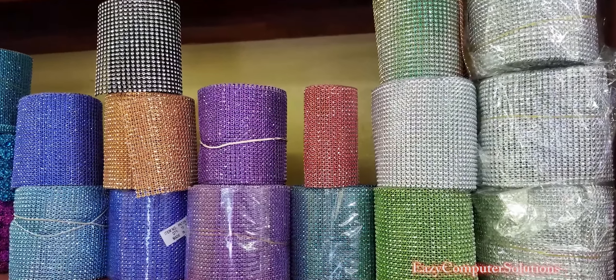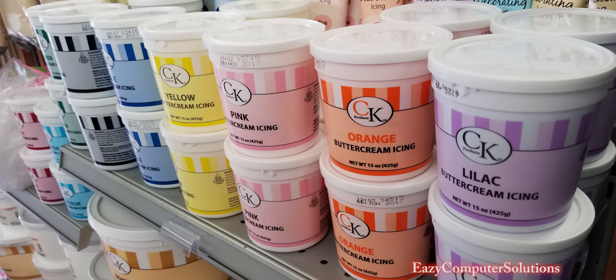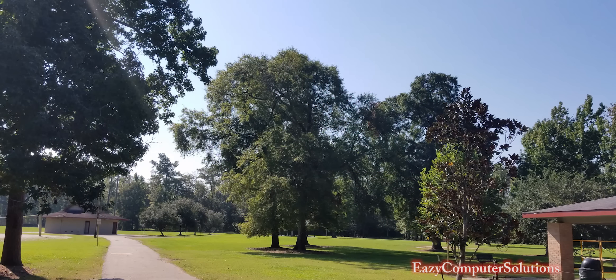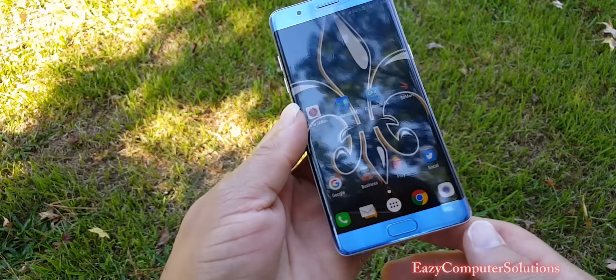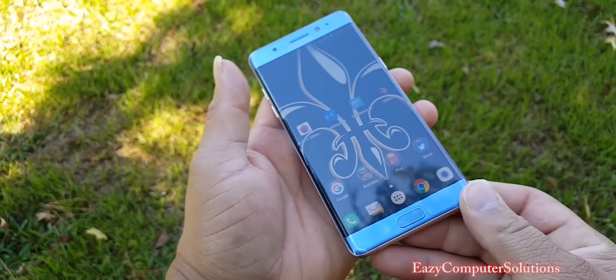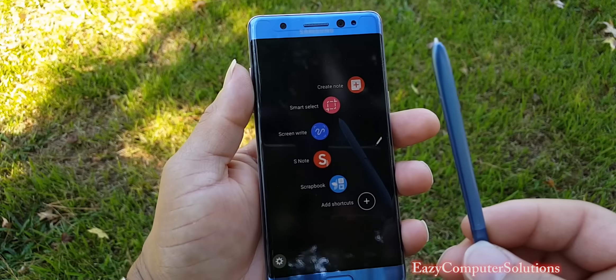As far as the camera, it's outstanding on this device. There is some still footage of the camera on the Galaxy Note 7 — and as you can see with that still footage, this 12-megapixel camera is on point.